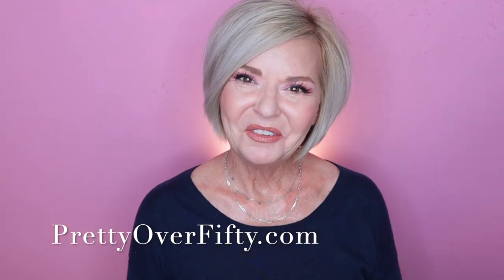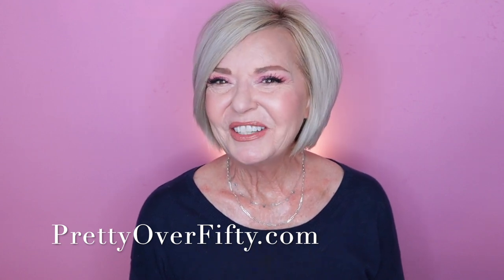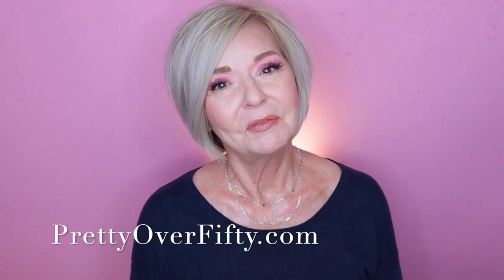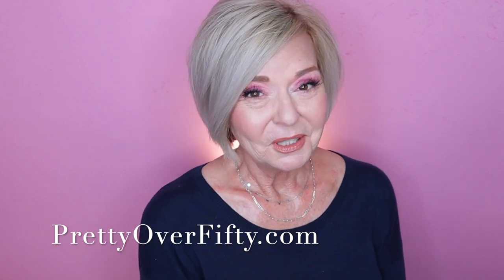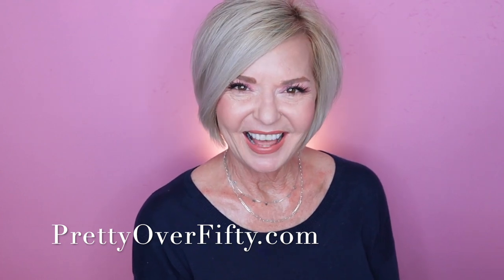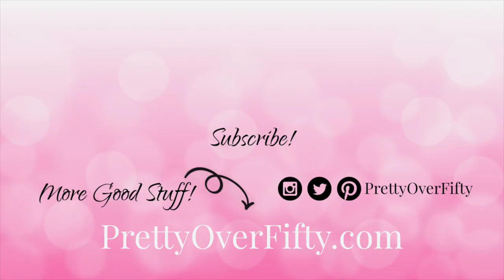I want to thank you for joining me for this get-ready-with-me. I had a lot of fun and I hope you did too. If you did, go ahead and give it a thumbs up. If you're new here, make sure you subscribe and hit the notification bell so you don't miss any of my upcoming videos. If you're interested in more makeup, skincare, and style for the over-50 woman, stop by PrettyOver50.com. I'm Kimberly, this is Pretty Over 50 — make it a great day and I'll see you in the next video. Bye now!